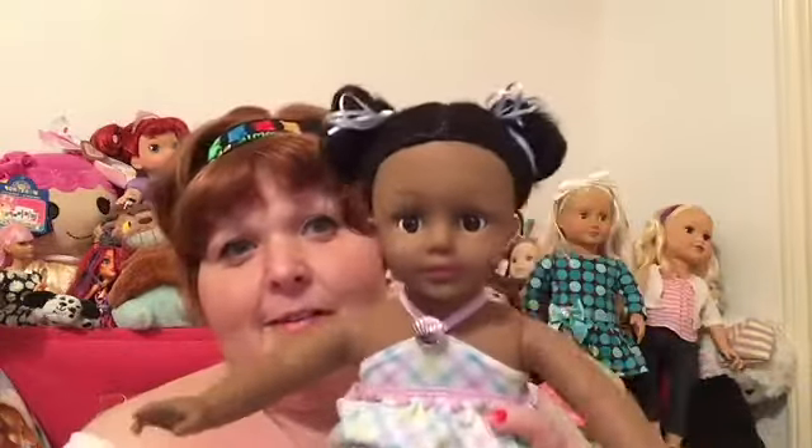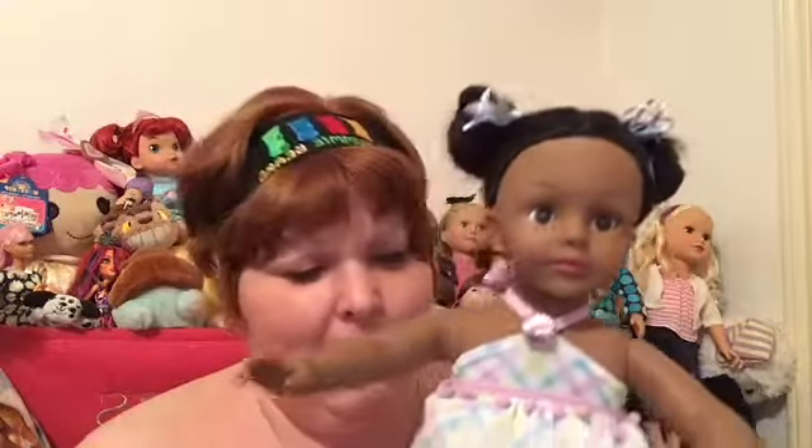I am so excited to get this girl and add her to my little family. She's so cute. She doesn't have a name yet — I'm kind of thinking Holly, but I'm not real sure. We'll see. Anyway, she was like $6.96 for a Madame Alexander play doll. You can't beat that.